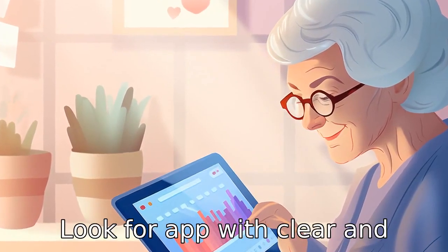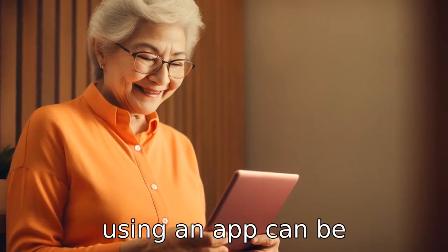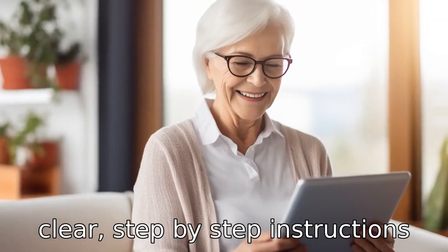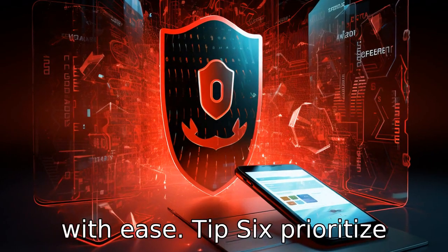Tip 5: Look for apps with clear and concise instructions. For seniors who are not technology savvy, using an app can be overwhelming. Apps that provide clear, step-by-step instructions and tutorials can help seniors learn to use the application with ease.